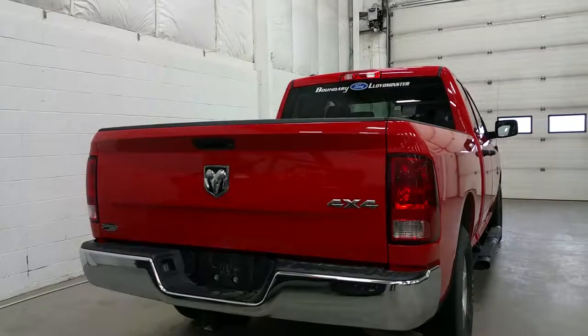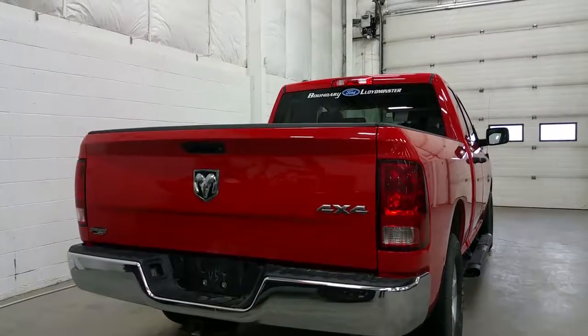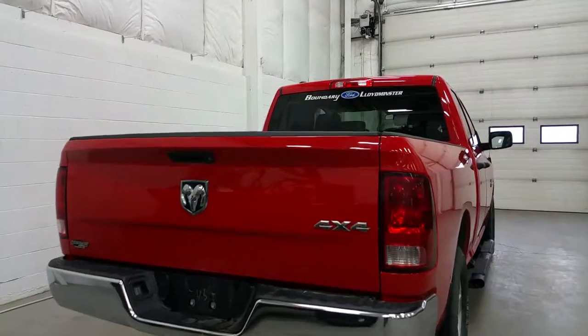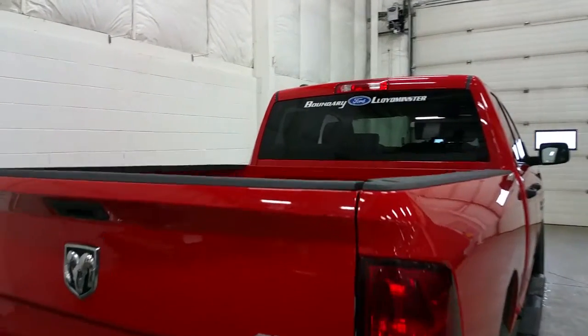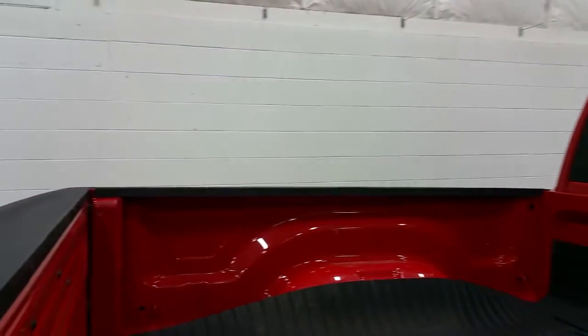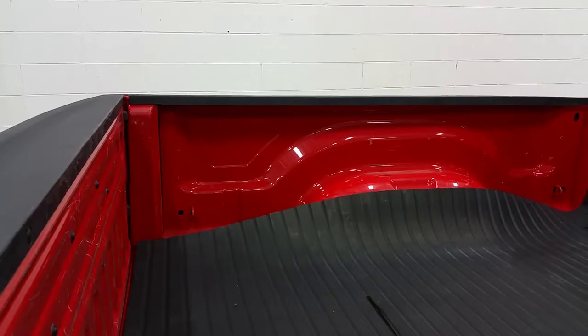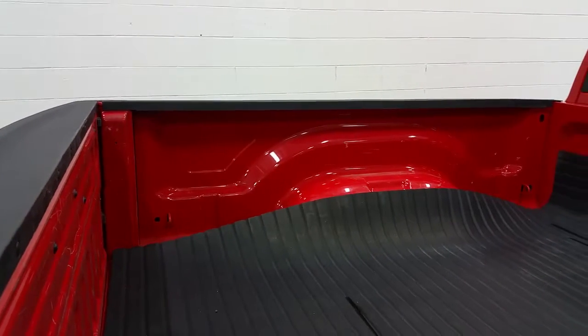At the rear of the Ram, we have a chrome rear bumper and a trailer towing connection with 7 and 4 pin electrical, as well as a manually locking tailgate and 4x4 badging. In the box, a heavy duty aftermarket rubber matting to protect the bottom of the box. We also have four stationary cargo tie downs.